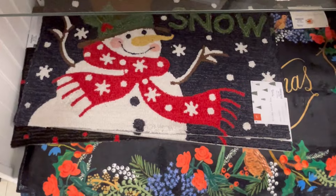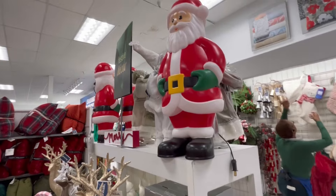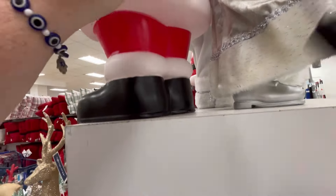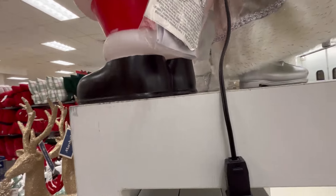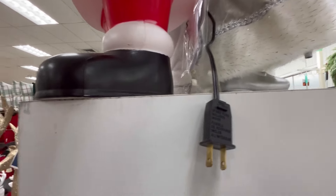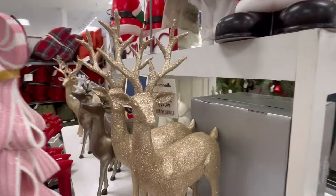We also have Santa checking his list to see if you've been naughty or nice. You guys let me know in the comments if you've made it this far — have you been naughty or nice this year? I think I'm mostly nice but I can definitely be a little naughty — I'm probably on both sides! And we have that blow mold for $30.